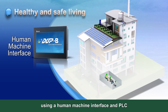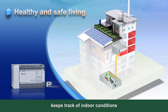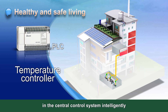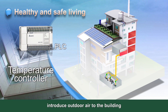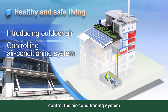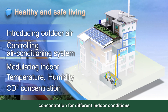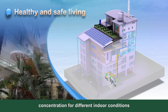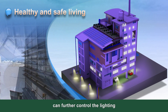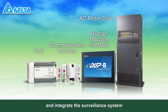For healthy and safe living, the intelligent monitoring system using a human machine interface and PLC keeps track of indoor conditions. The PLC and temperature controller in the central control system intelligently introduce outdoor air to the building, control the air conditioning system, and modulate indoor temperature, humidity, and CO2 concentration for different indoor conditions. The human machine interface and PLC can further control the lighting, monitor the entire building's electricity consumption, and integrate the surveillance system.